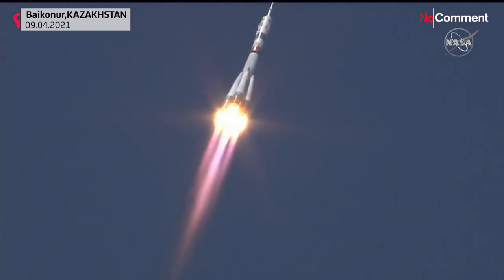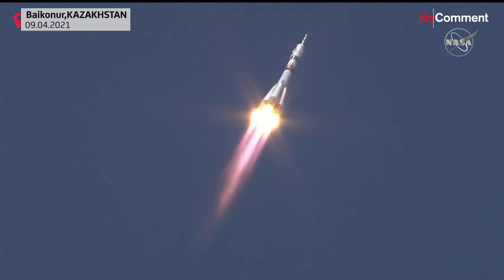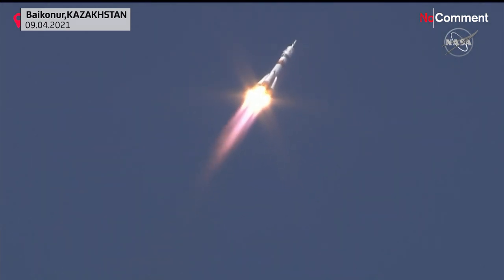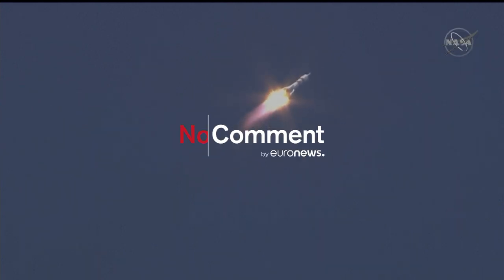30 seconds into the flight, the parameters of the booster are nominal. Everything is fine on board. At 40 seconds, the vehicle is stable and everything is good on board.